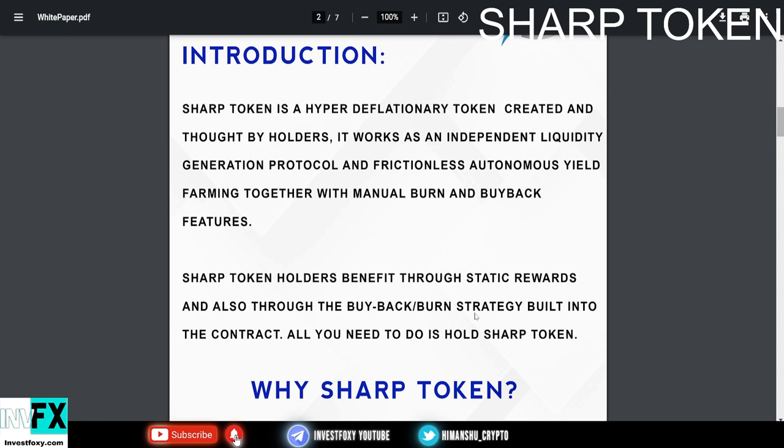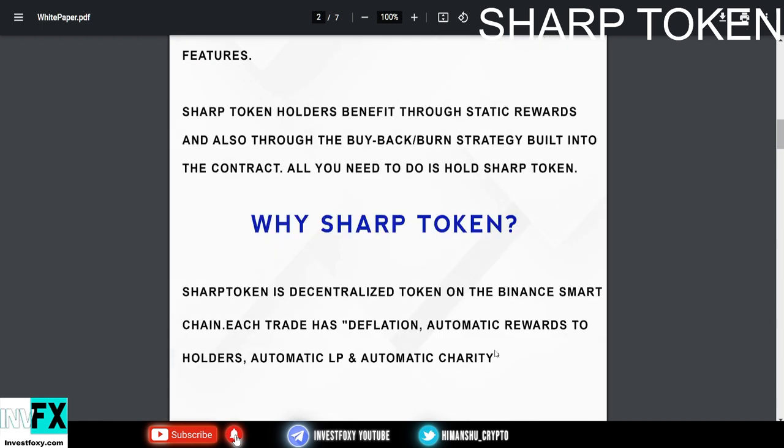When you hold Sharp Token you get rewards in your wallet, which is absolutely great. They also do buybacks to increase the value of the token. The presale price is 0.0000001, and the listing price when it launches on PancakeSwap will be 0.0000005 — which is 5 times more. So there is a possibility of a 500% return on your buy once they launch on PancakeSwap.